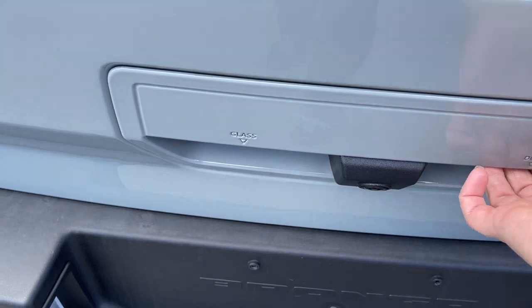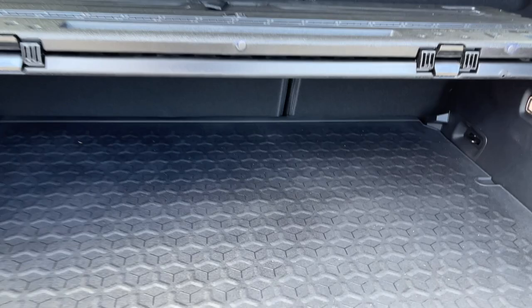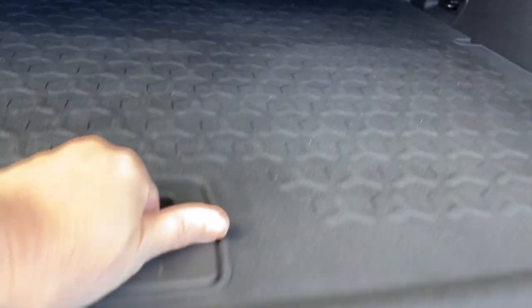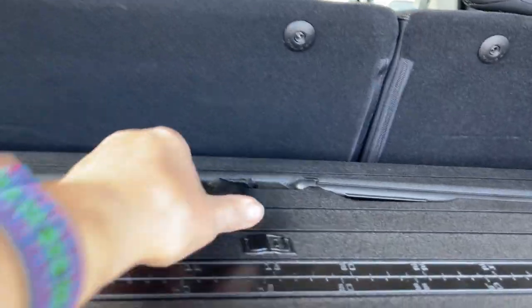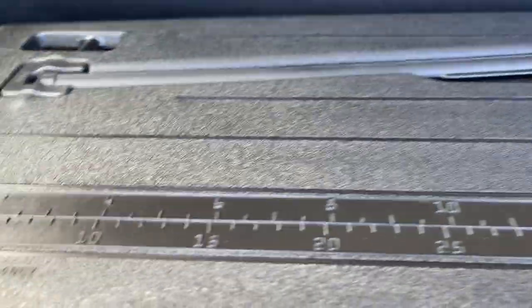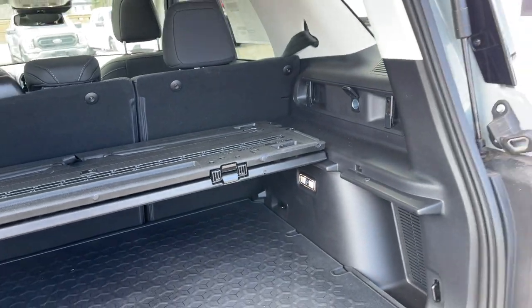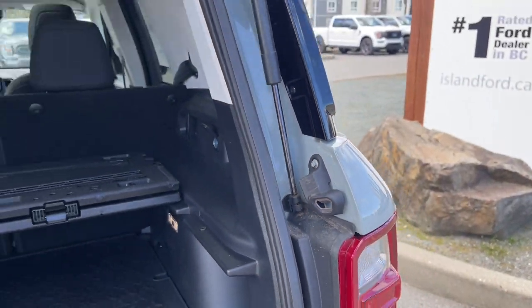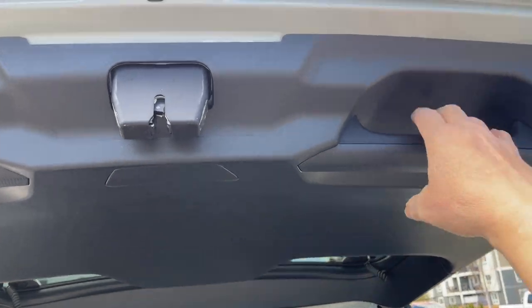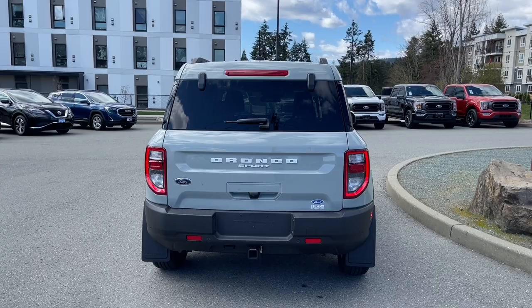When you're ready to open the hatch, press the button — the door button and the glass button are separate. It opens up easily, and inside there's lots of room with an all-weather mat on the floor. Underneath is where your spare tire is located. You also have a nice fold-out table with legs — just bring it over and drop the legs down — and it features inches, centimeters, and a ruler, clips and tabs, a 12-volt, and a bottle opener. When you're ready to close it, there's a handle on the right or left — pull down and it's securely closed.